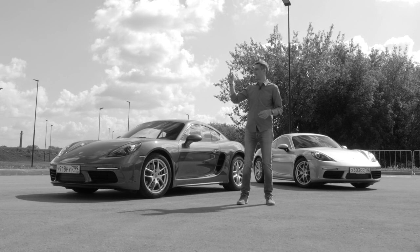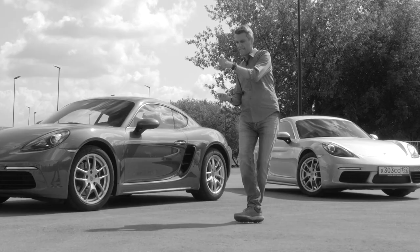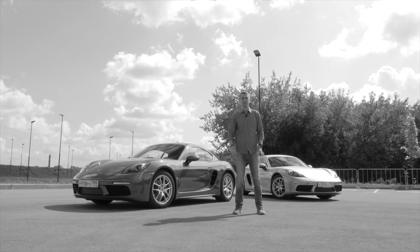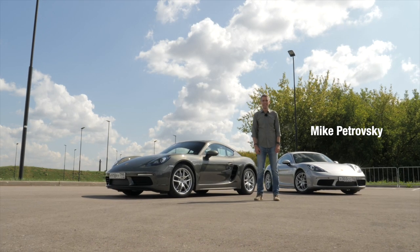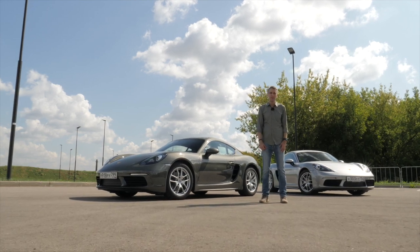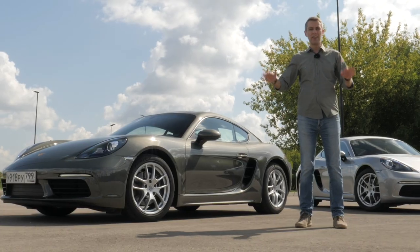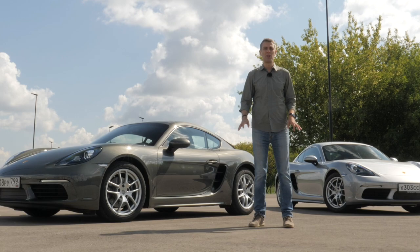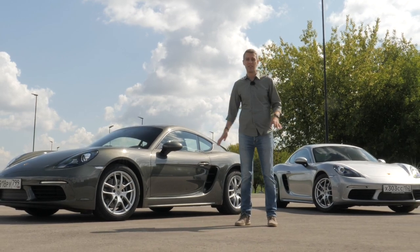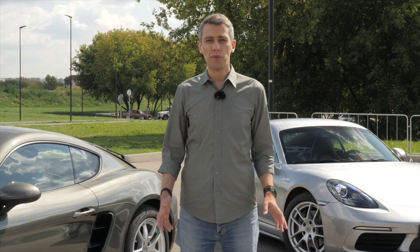Sorry for the noise — that's the drifting school right over there so we had to film nearby. Welcome to another episode of Bay 718 Cayman story here on Forever Manual. I want to share a very special moment with you today. We are currently aware of only four two-liter Caymans with manual transmission sold in Russia since 2017, and exactly half of them are standing in front of you right now.